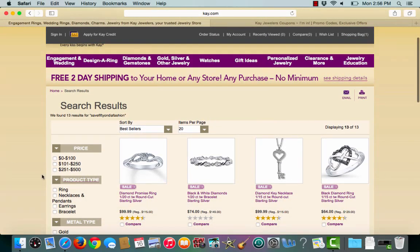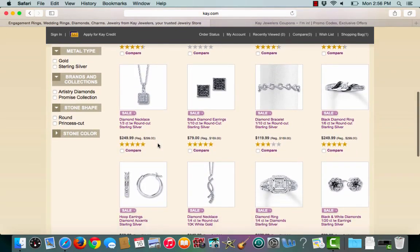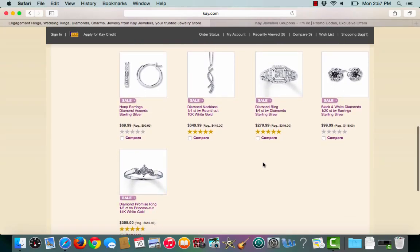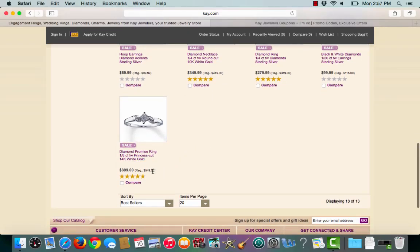And straight to the diamond section. From here I can start browsing. Here is a gorgeous promise ring originally $115, on sale for $100. Here is another one originally $319, on sale for $279.99. Here is a great price cut on a diamond necklace originally $449, on sale for $349.99. And here is another excellent price cut originally $549, on sale for $399.